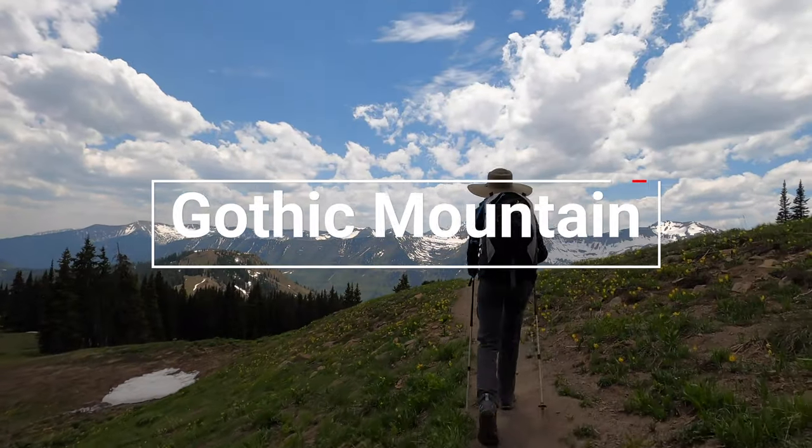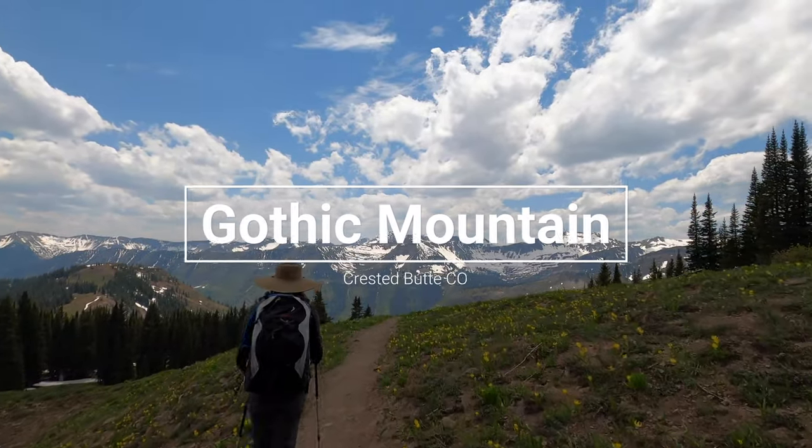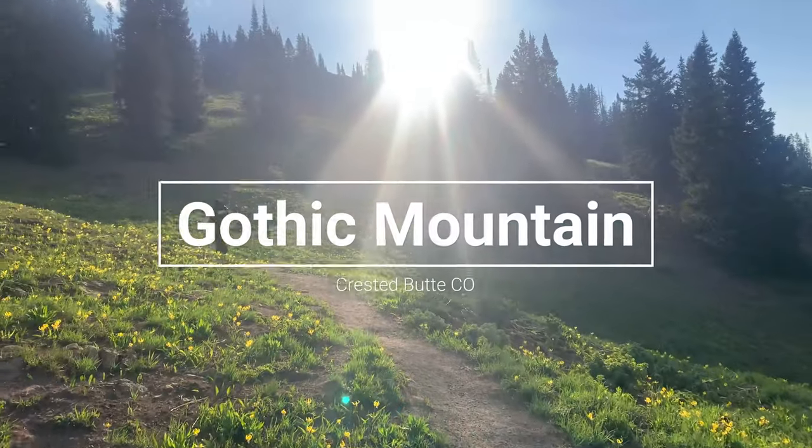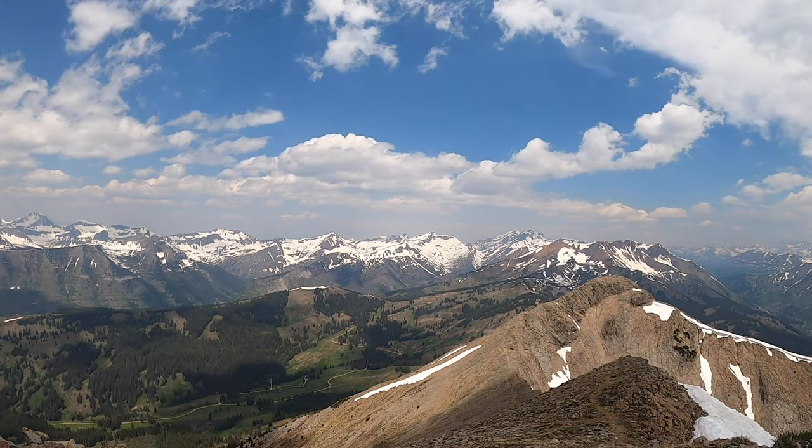This video is brought to you by Nomadic Box. Who's ready for some hiking?